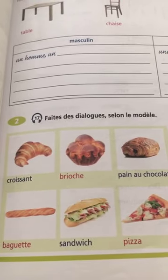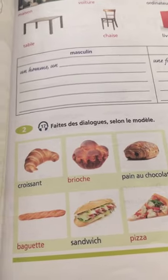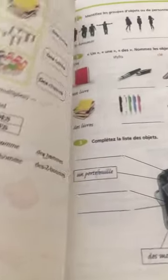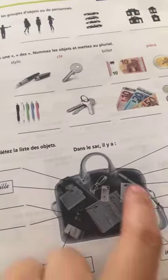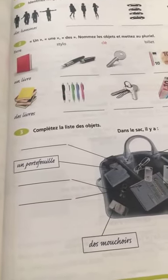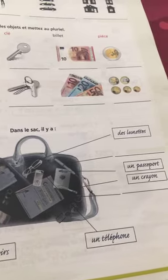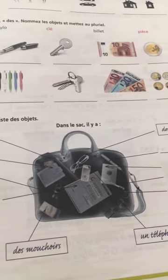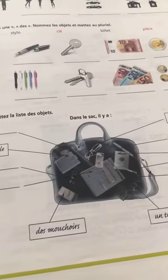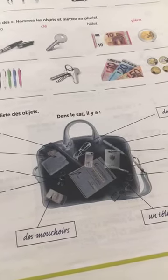Have you ever ordered croissants at a bakery? There are French bakeries everywhere. Another exercise: what can we find in this bag? Dans le sac, il y a un portefeuille, des mouchoirs, un téléphone, un crayon, un passeport, des lunettes, de l'argent, une bouteille d'eau, des livres, des feuilles.